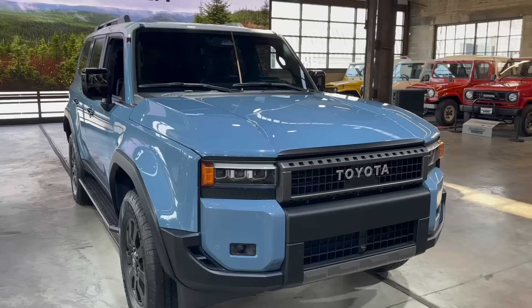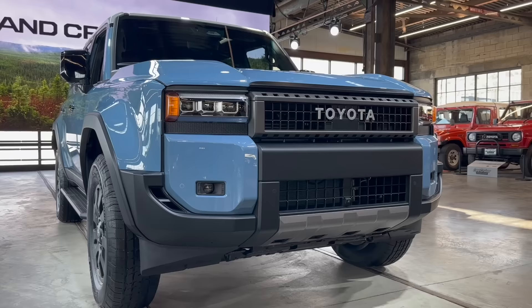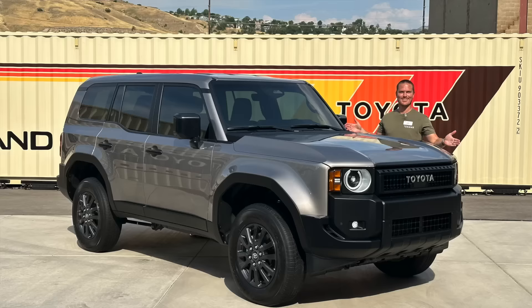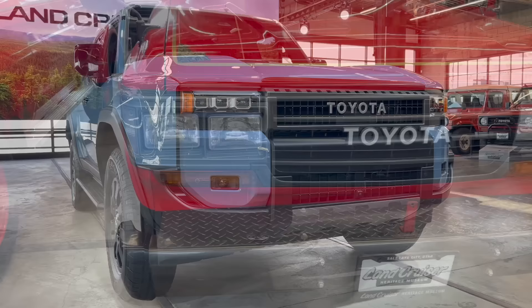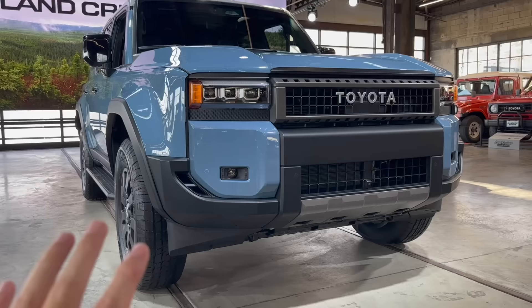We'll start up front — tons of heritage cues going on with this all-new Land Cruiser. Every single one of them will have a nice heritage grille that spells out Toyota, which I really like. All of them will say Toyota right there in the center. The 1958 and the First Edition are going to have circular headlights reminiscent of older Land Cruisers, whereas this one is going to be more like the FJ62 with rectangular headlights.